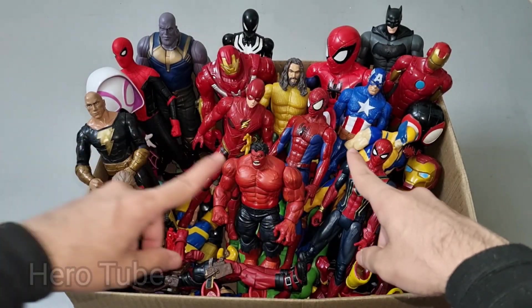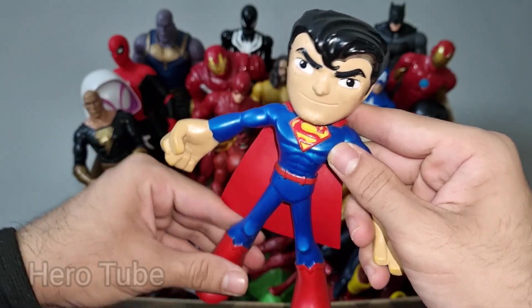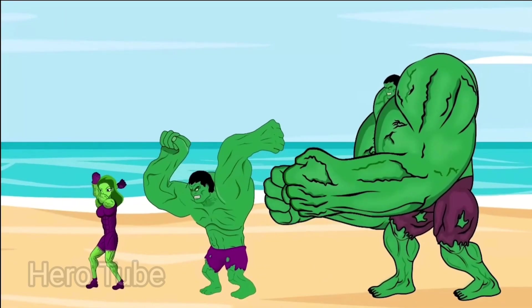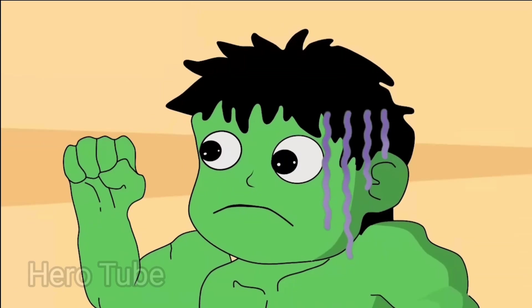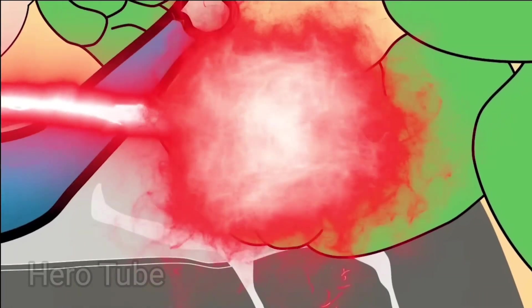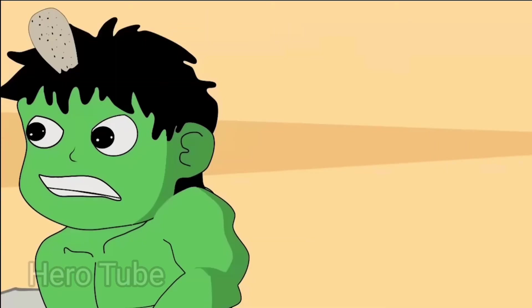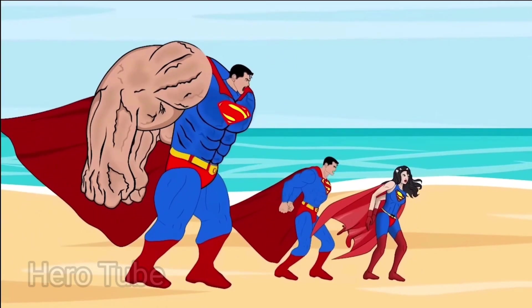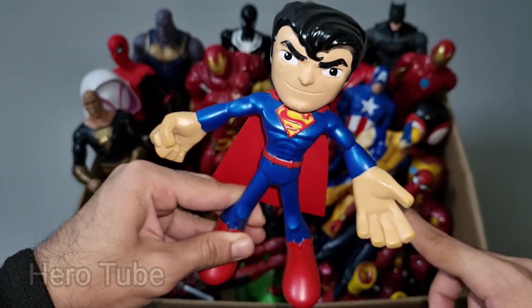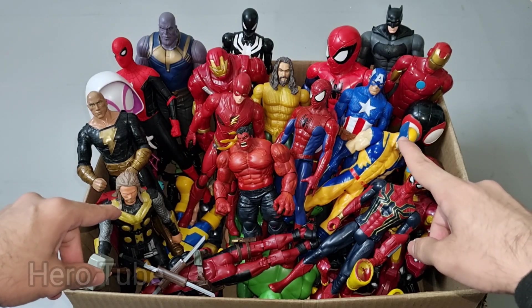Let's check the next one inside, you guys. What is this one? Wow, look at this so cool looking Justice League superhero. This is a man of steel Superman cartoon. Superman cartoon — look at this so cool looking logo on the chest. Very nice, really really cool man of steel Superman cartoon.